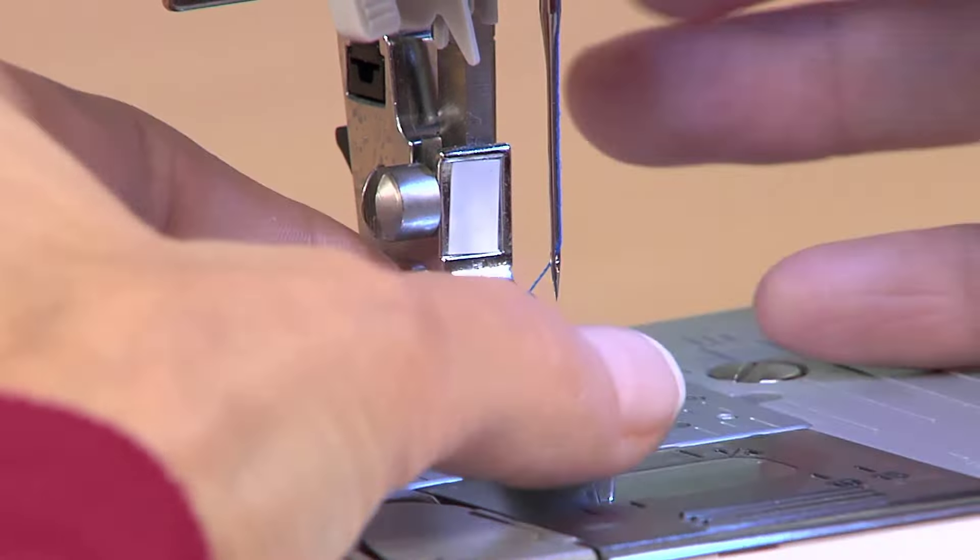It offers easy threading with its automatic needle threader, which works with a touch of a lever, while the quick-set top drop-in bobbin ensures that there's no need to pull the thread up before use.